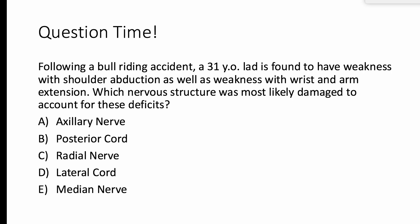Let's tackle a question. We have a gentleman who had an unfortunate run-in with a bull and now has weakness with shoulder abduction and wrist and arm extension. Abduction of the shoulder — that's the axillary nerve. Wrist extension and arm extension — that's the radial nerve, the great extensor. Now that we know the two nerves involved, the board examiners are asking us about the relationship between the two. These nerves are related because they're both branches of the posterior cord of the brachial plexus. The correct answer is B.